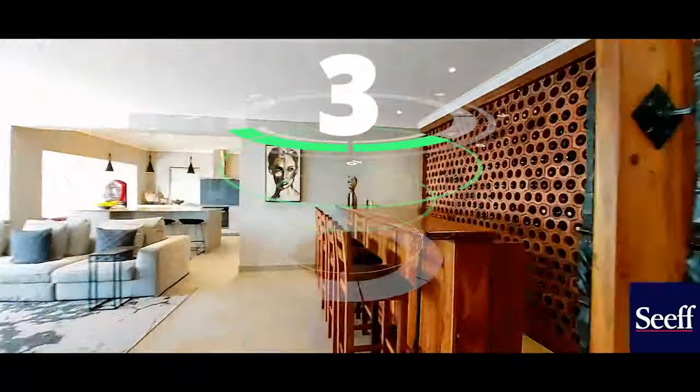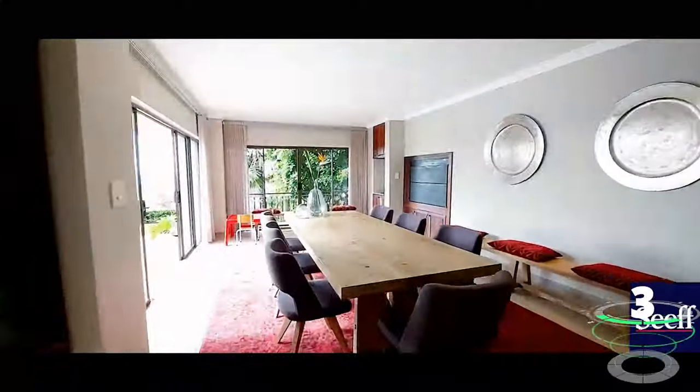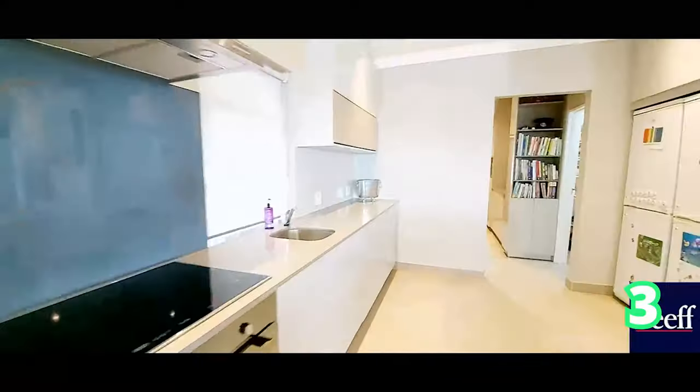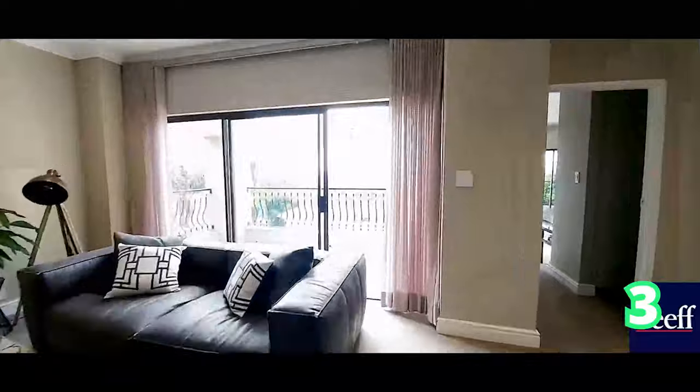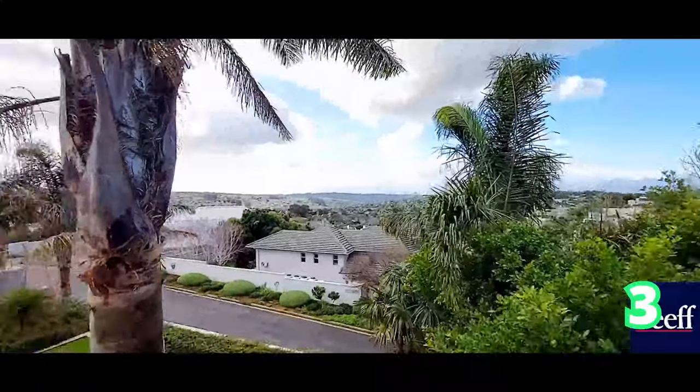We move on over to a five-bedroom home in Walgedacht with five bathrooms as well as three garages. This is situated in a quiet cul-de-sac, and it offers luxury living for a perfect, discerning family. This is a gorgeous family home, and of course the main bedroom does have its own balcony.